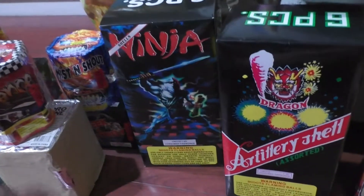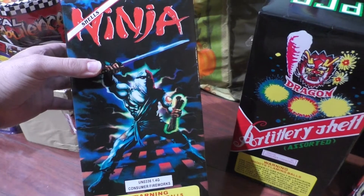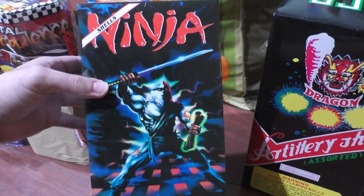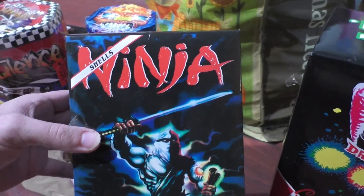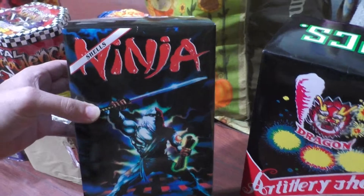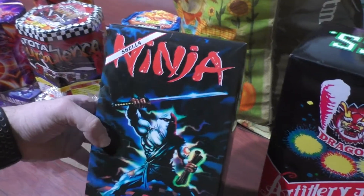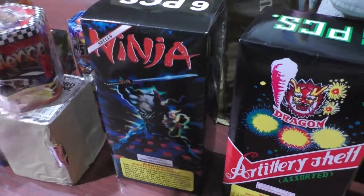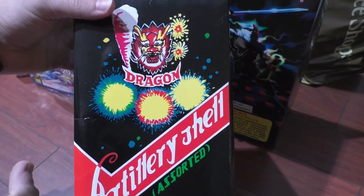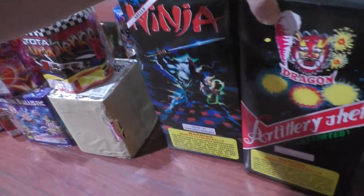I saw someone I'm subscribed to do a Ninja brand, I forgot who it was. I've never seen these before — I don't even know if Ninja is the name of the brand or the name of the shells. If anyone knows what this is called, please let me know. They had it on sale for $8.99 — these are small shells, but I thought it was cool, something different. And I always wanted this pack right here — Dragon brand — this was the only store in the area that has them, so I finally got this, also I think $8.99.